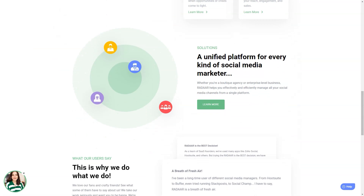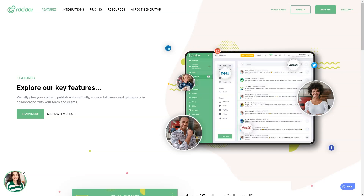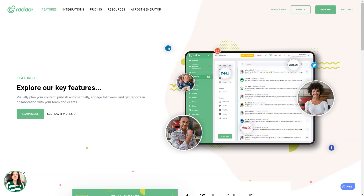Radar is packed with features that will make your life so much easier. It has everything from scheduling and posting to social media monitoring, analytics, password management, task management, URL shortening, landing pages, RSS feeds, and a shared library. And the best part? It supports all the major social media platforms.